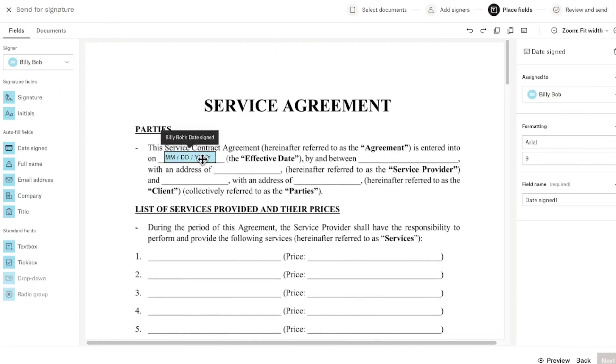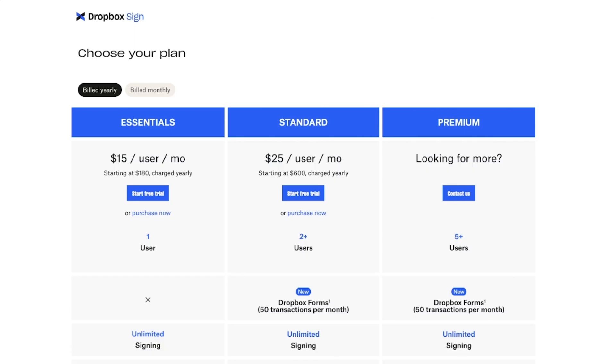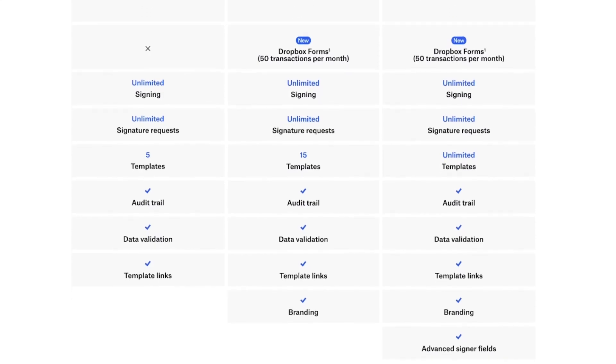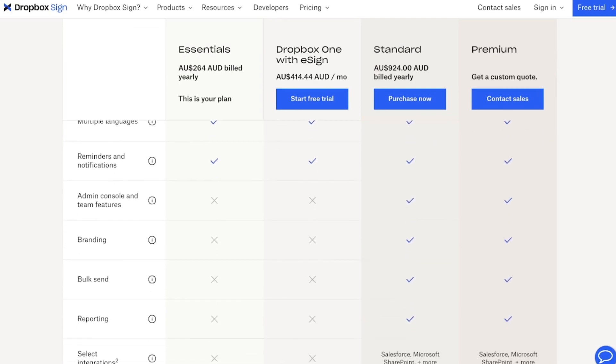While it is quick, easy, and safe, the document editor is limited, and the community has reported that product development has slowed down. Coming in at $15 USD per user per month for the basic plan, this price is quite attractive. However, when you look at the plan limitations, the price tag begins to make sense. It is not until you reach the $25 USD per month price that you get features such as document branding, reporting, bulk sending, and more. But you're not here to learn more about Dropbox Sign — you're here to look for an alternative.